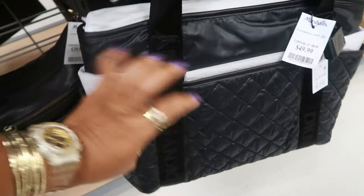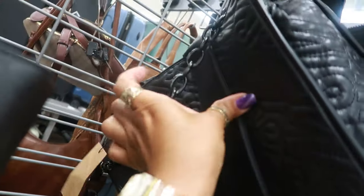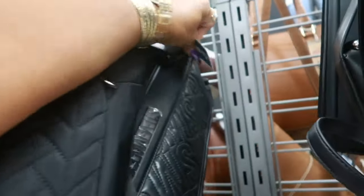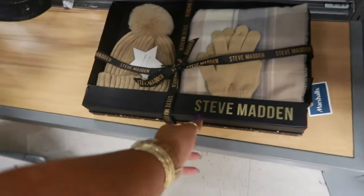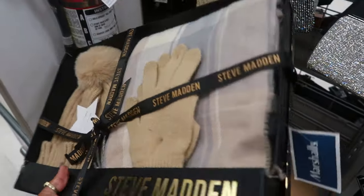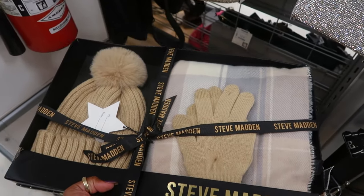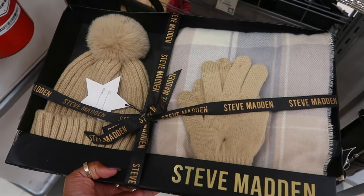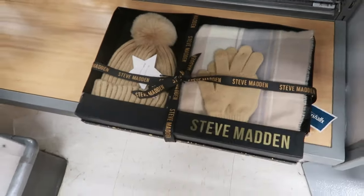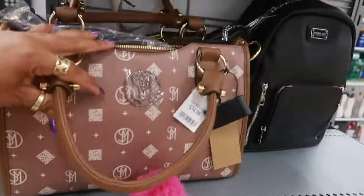Calvin Klein is $60, DKNY is $50 with pockets all around the front and sides. Steve Madden is $35, and another Steve Madden comes with a black chain for $50. The first Steve Madden gift set of the season is $25 — once you see one, you start seeing a bunch. This Steve Madden is $35.